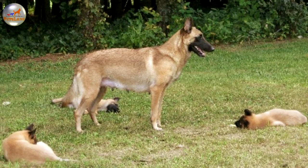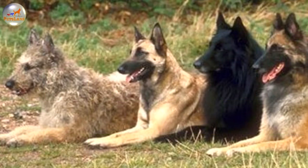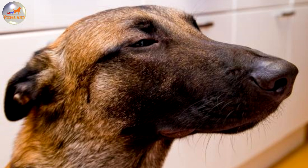Versatile and highly intelligent, all four varieties of the Belgian sheepdog excel at a variety of talents, including but not limited to police work such as narcotics and bomb detection, protection and schutzhund, search and rescue, obedience, agility, tracking, herding, sled and cart pulling, and as a guide for the blind and assistant to the disabled.